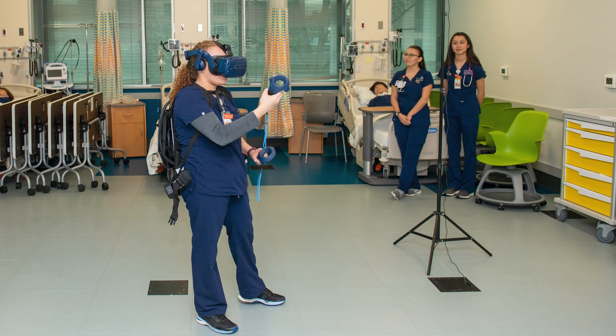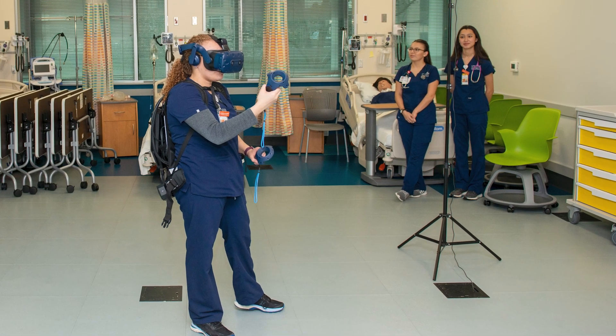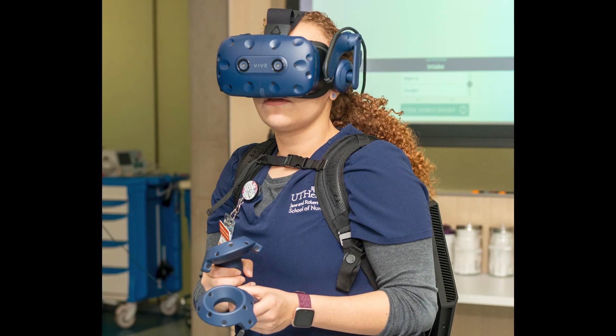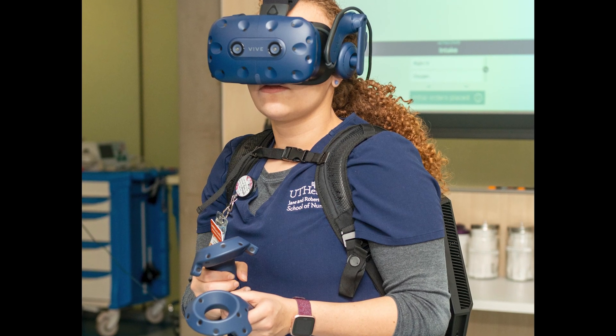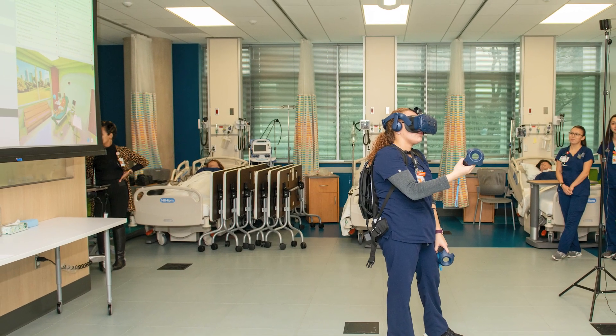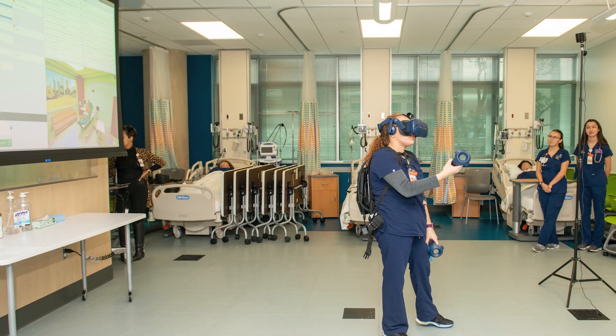Faculty members are currently developing virtual reality role-playing simulations to educate nurses and support staff in the hospital environment, as part of two grant-funded interprofessional projects to improve workplace safety for nurses.